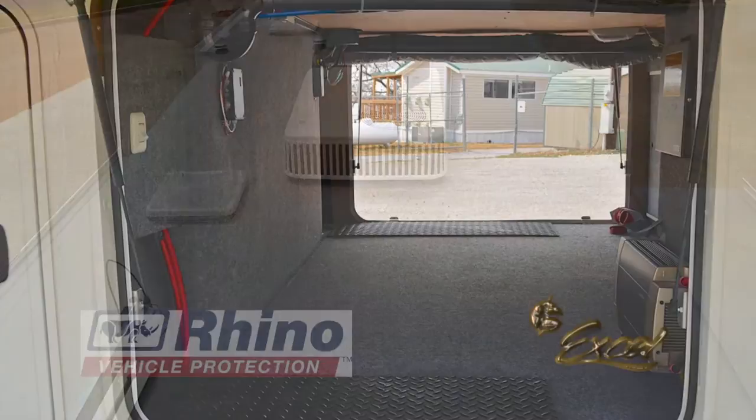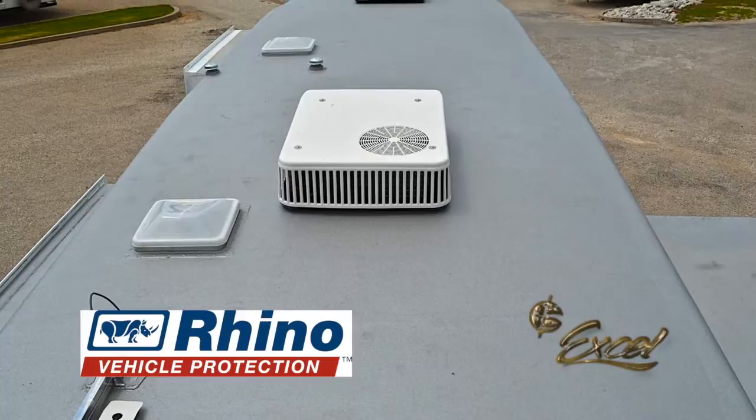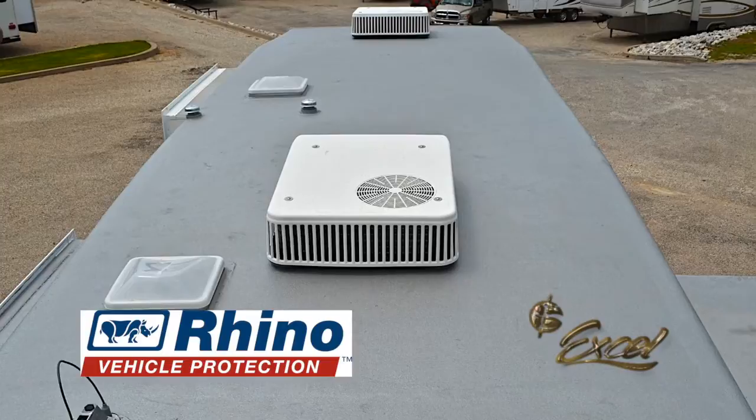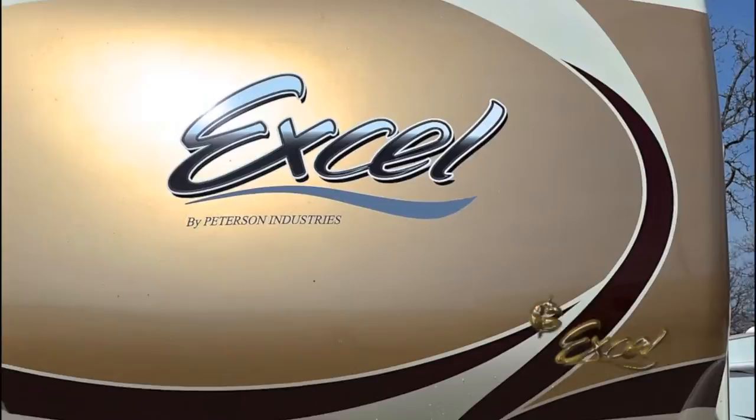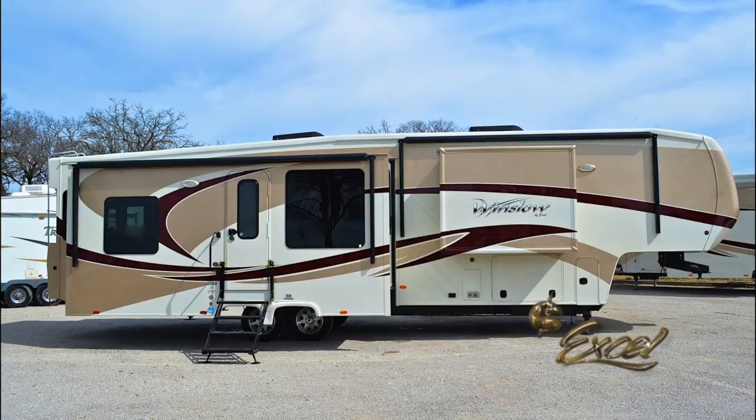This new Winslow features our optional Rhino Eco-Code roof system, which extends the life of the roof and boosts energy efficiency within the unit by reflecting the sun's UV rays. Excel is the first in the industry to provide this maintenance-free system featuring a 5-year warranty. The Winslow's gel-coated fiberglass exterior gives the coach a beautiful, easy-to-clean, durable outer skin that is virtually impervious to the elements.